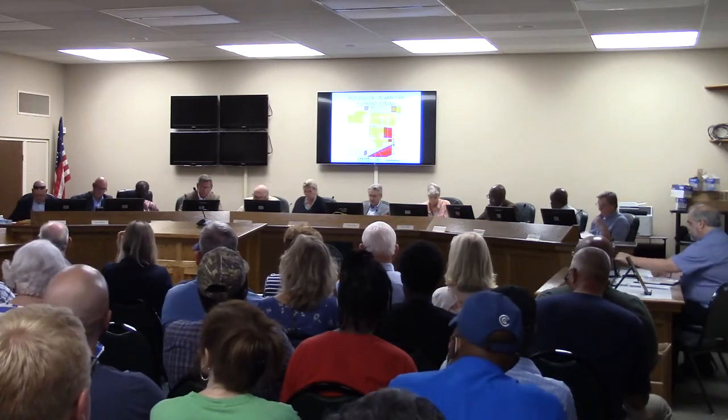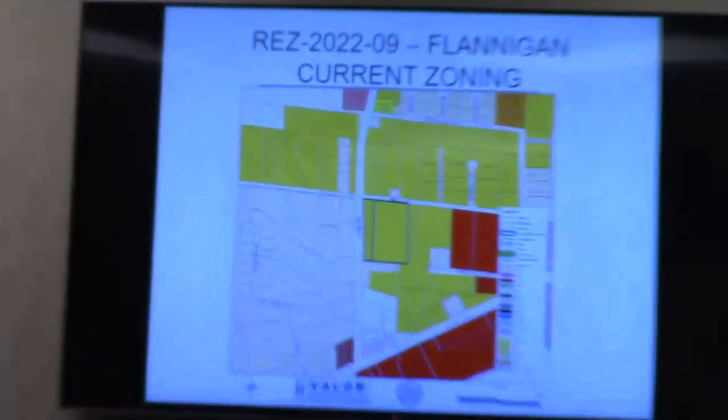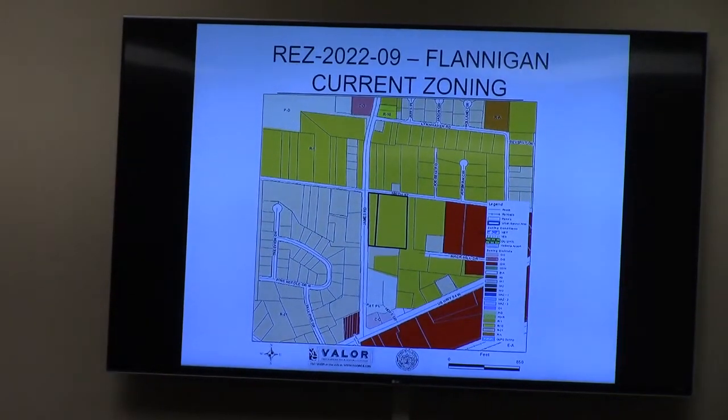Thank you, Madam Chair. Good evening, Commission. This case is a request to rezone the property from R-1 Low-Density Residential to Commercial General for speculative commercial use. This is a corner lot currently accessed off of James Road, the county-maintained major collector.